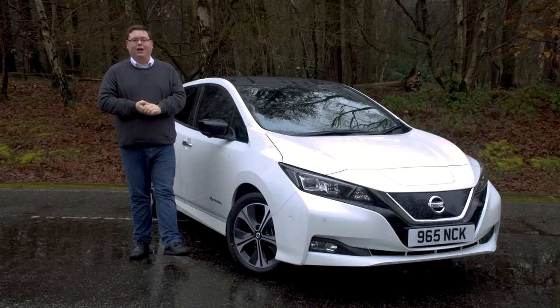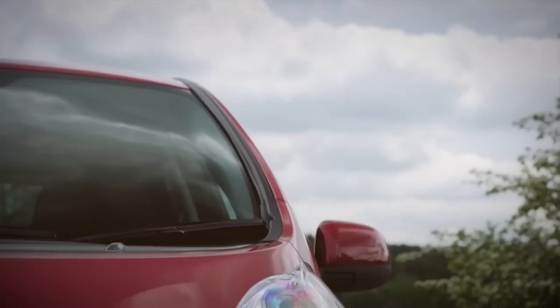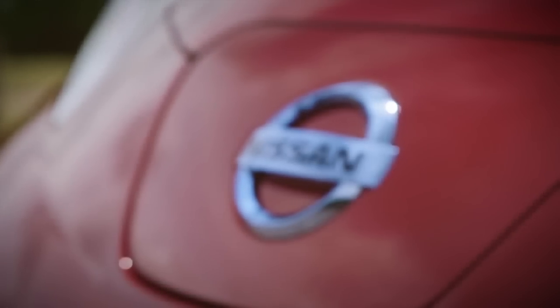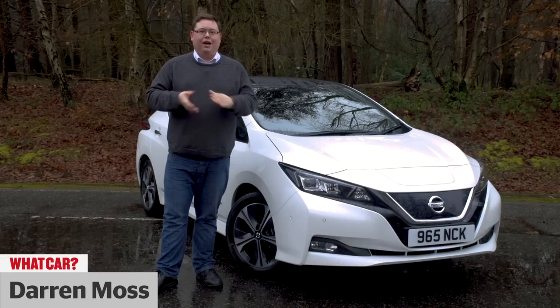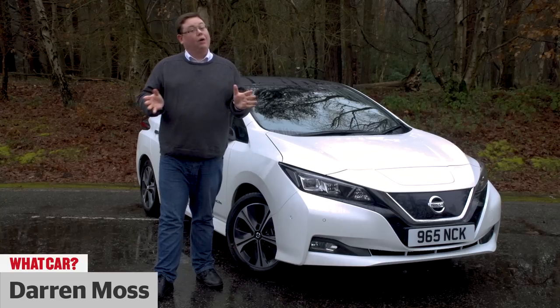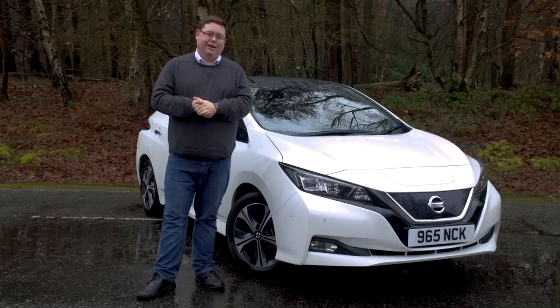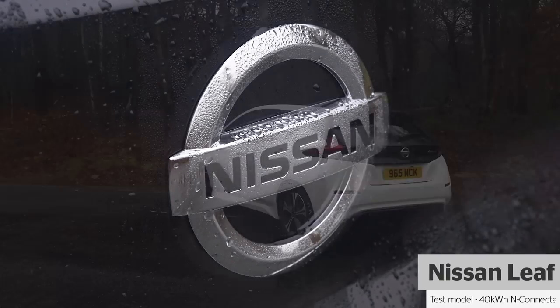There was plenty to like about the old Nissan LEAF. It had a driving range of 155 miles, a smart interior and offered the kind of low running costs which electric car buyers are looking for. Towards the end of its life though it was beginning to look a bit outclassed by more modern rivals such as the Renault Zoe or Volkswagen E-Golf — and that is why there's this: the all new Nissan LEAF.